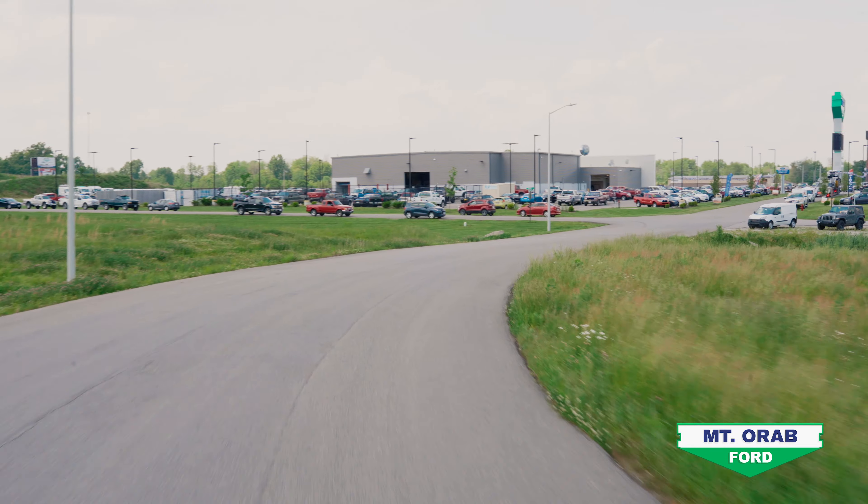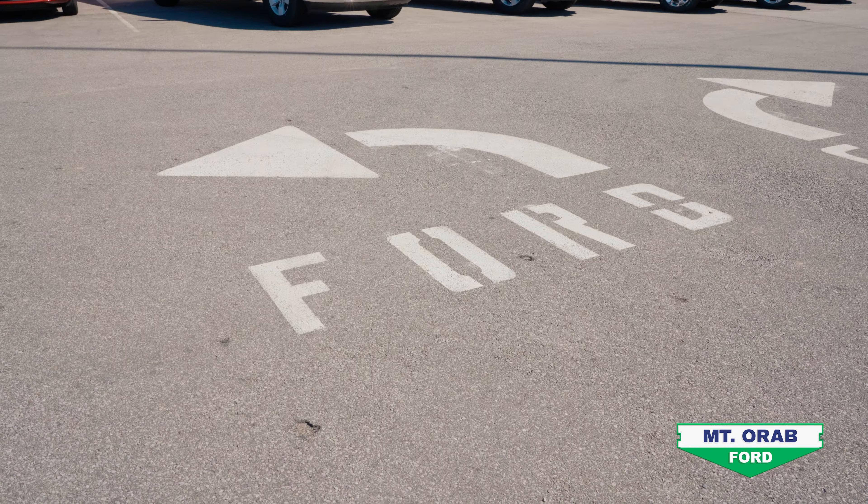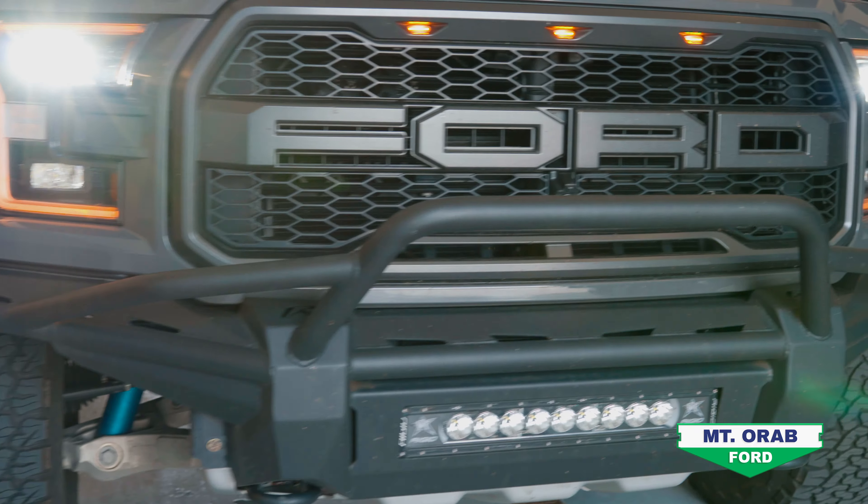As you approach the end of our driveway, make a left for Mt. Orr Ford. If you're here for Ford service, you'll make another immediate left and pull right into our service drive, where your advisor will check you in for your appointment.